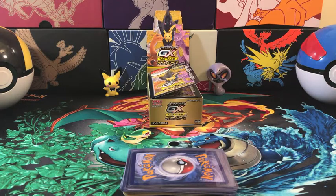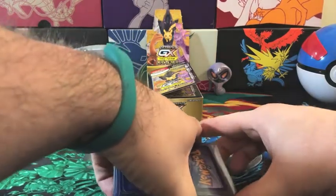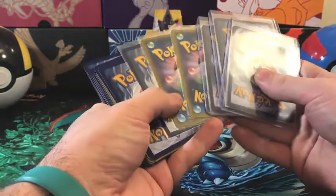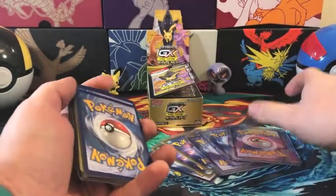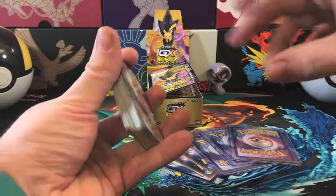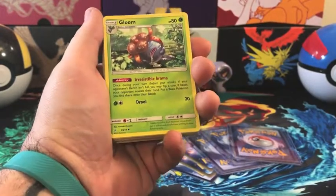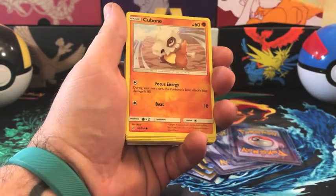In this break we opened up different packs from Unified Minds, Cosmic Eclipse, Unbroken Bonds, Tag Team All-Stars, and Hidden Fates. I ended up getting assigned the fairy typing, so anything reverse holo or better with the fairy typing I received, and everything else was split as bulk among everybody who participated.